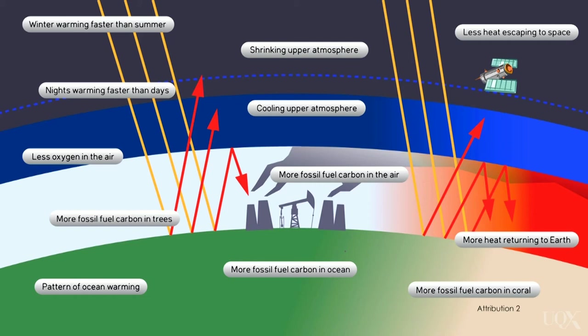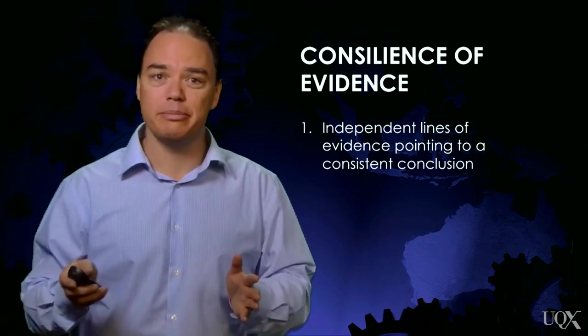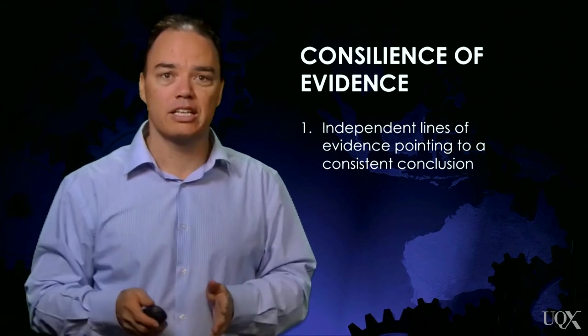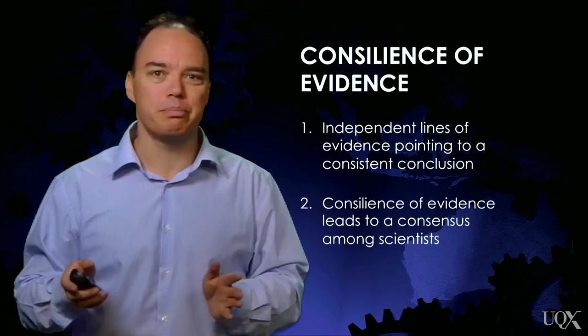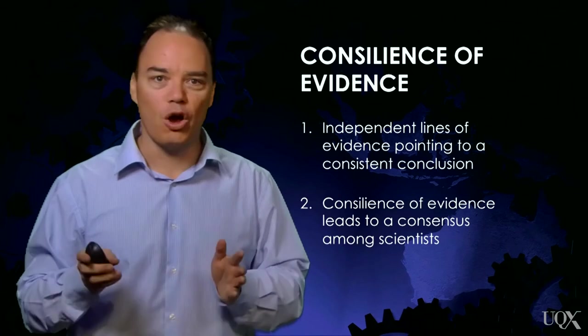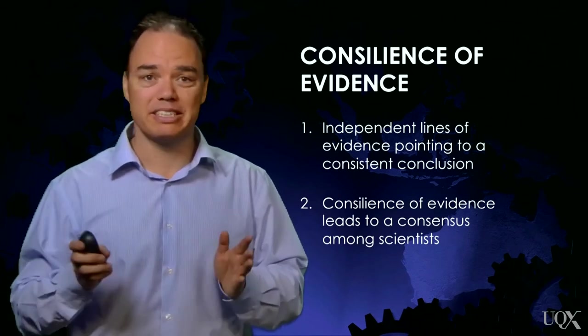It's a completely independent observation to changes in the daily or yearly cycle, but the conclusion is the same: humans are causing global warming. When independent lines of evidence all point to the same consistent conclusion, scientists call this a consilience of evidence. As the body of evidence builds up, what follows is overwhelming agreement among the scientists — a scientific consensus.